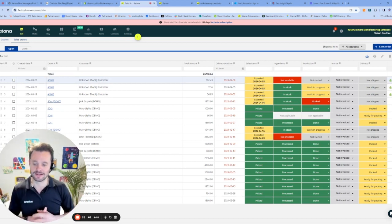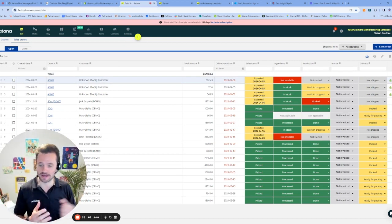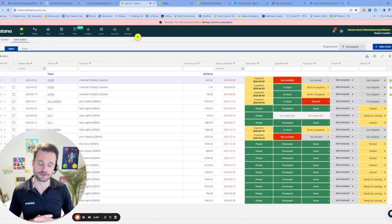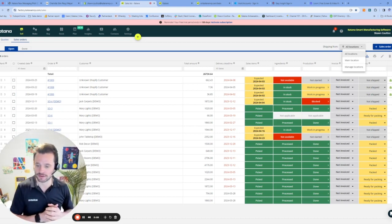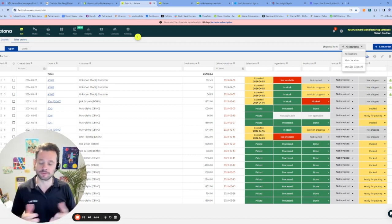Here in Katana is our sales screen, and this is where you're going to see all of your orders gathered across your multiple different sales channels. So you might be selling through Amazon, you might be selling through Shopify, or you might be doing some wholesale and direct orders entered manually into the system. You can also break this up by location — a point-of-sale Shopify location or an online warehouse where you're managing your inventory and fulfilling orders. Those multiple locations can get managed within Katana.